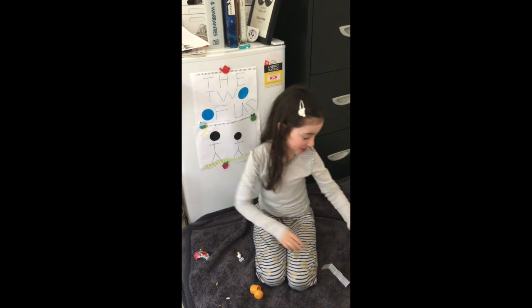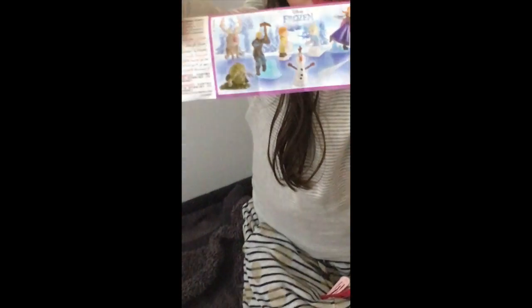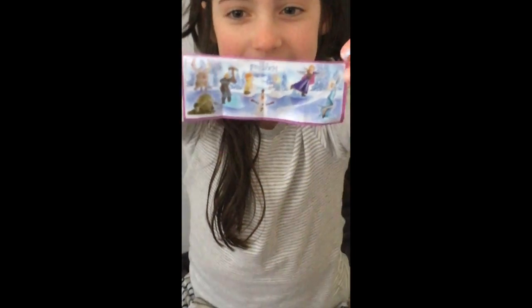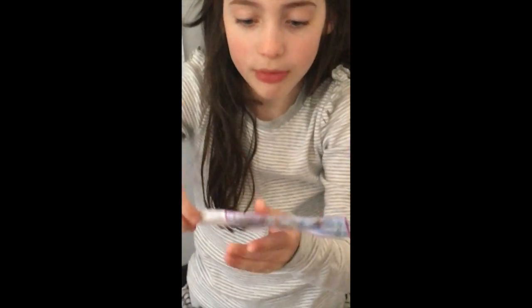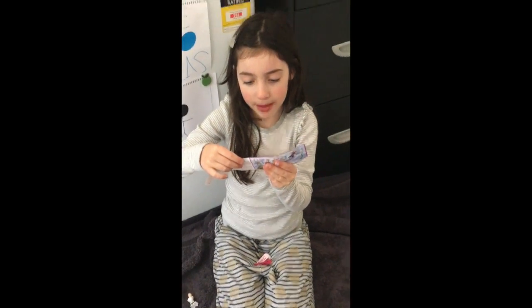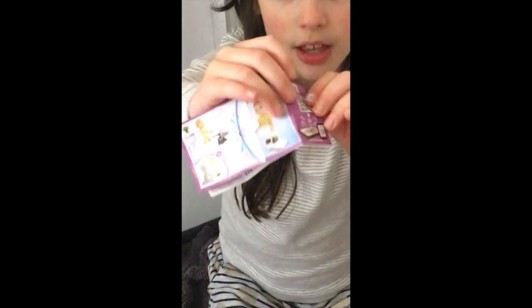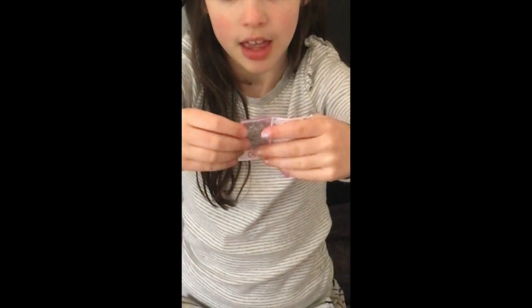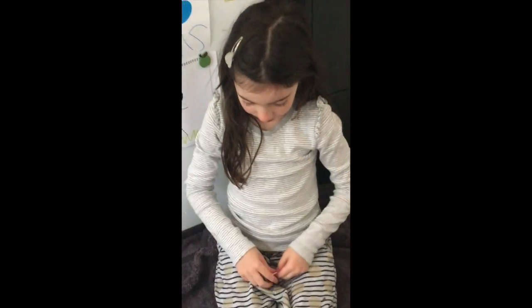You guys, these are all the Frozen things you can collect. And you can even download the free Magic Kinder app. You scan this and it actually does it. So yeah.